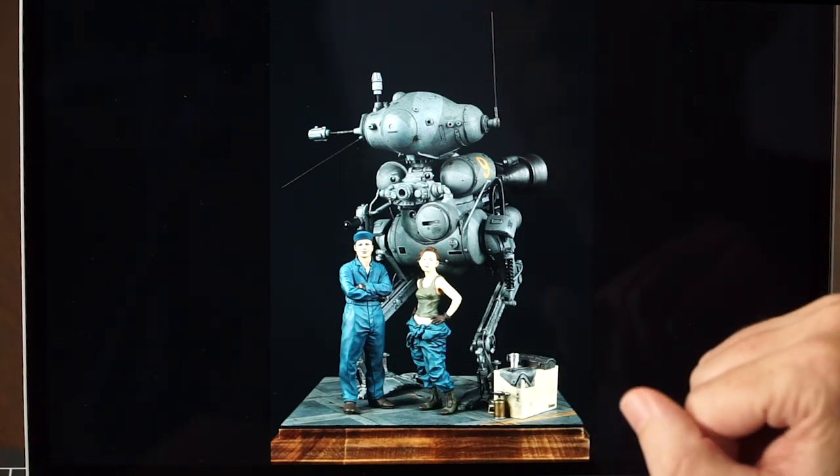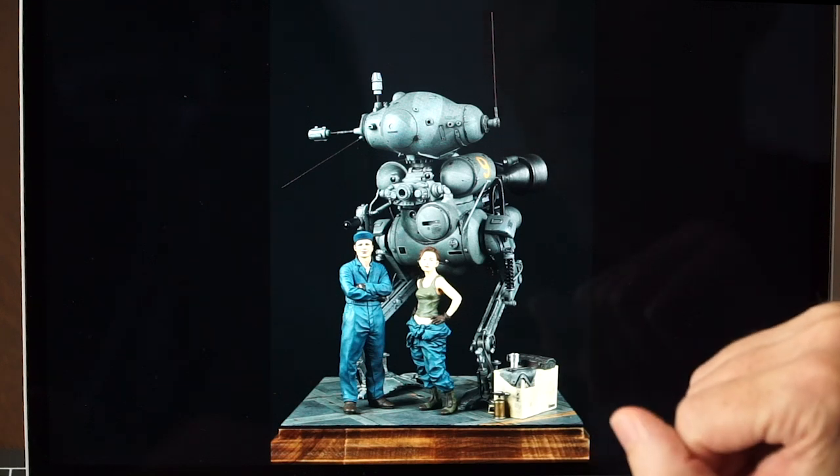This is a very beautifully done model and vignette. Thank you very much, Doidi. I really like this one.